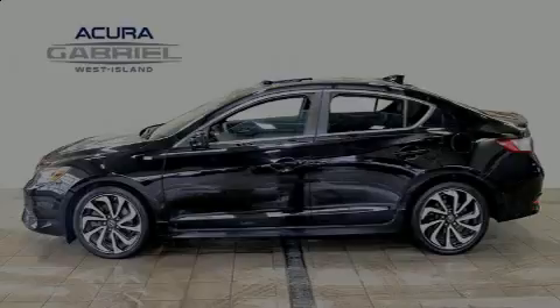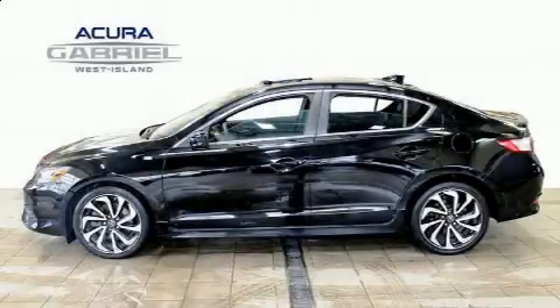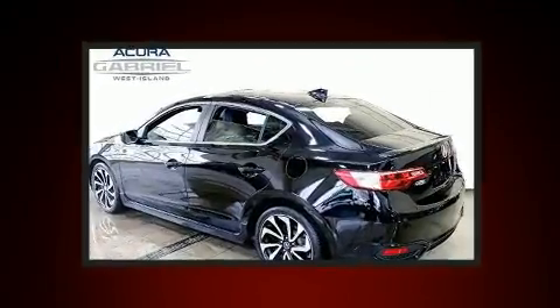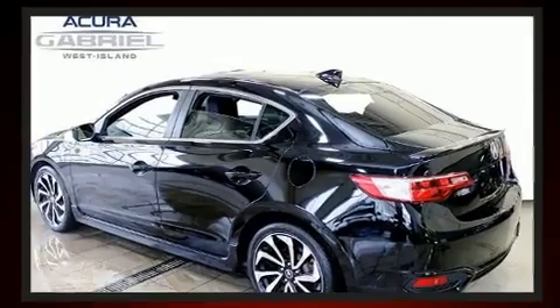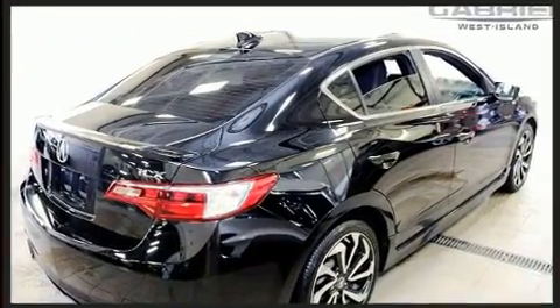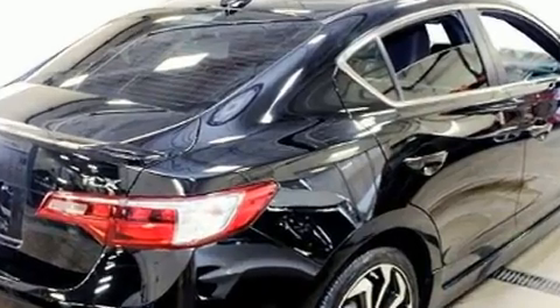Outstanding design defines the 2016 Acura ILX. This four-door, five-passenger sedan just recently passed the 30,000-kilometer mark. It features a front-wheel drive platform, an automatic transmission, and a 2.4-liter four-cylinder engine.